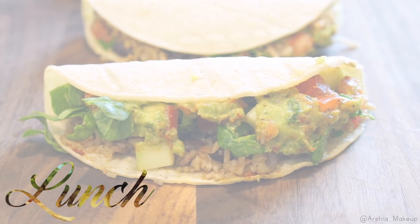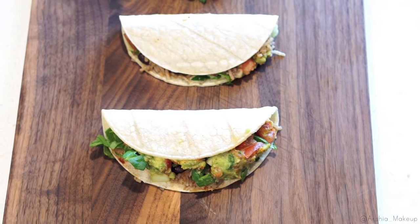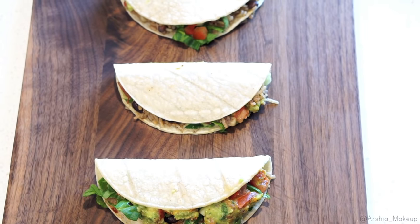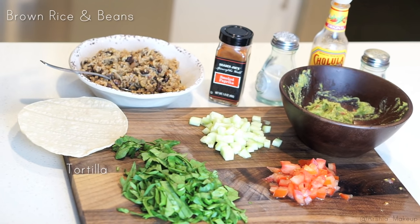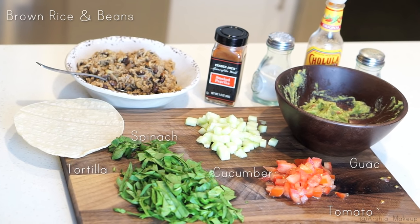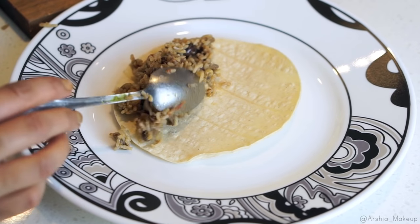For lunch I actually had vegetarian tacos, which is something I make all the time because it's just so easy and doesn't require a lot of ingredients. For today's tacos I used brown rice and beans, tortilla of course, and spinach because I didn't have lettuce — but you can use any greens that you have.